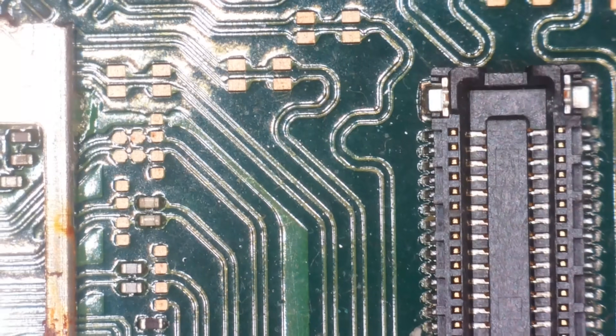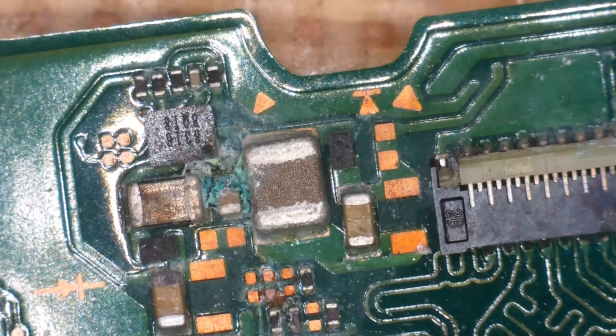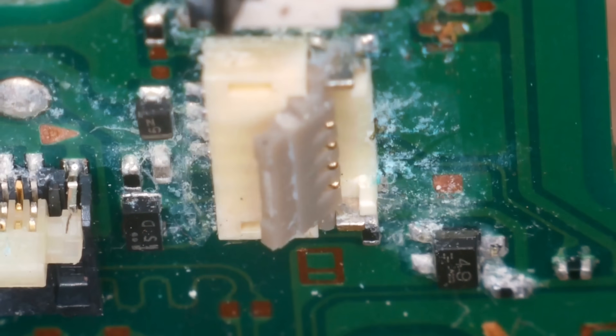How's the NAND looking under there? That's all right — we have a little bit of rust around there, but nothing too severe. Here is quite bad — this is the LCD connector, and it's rather bad. It's like it's been dropped in a bath.